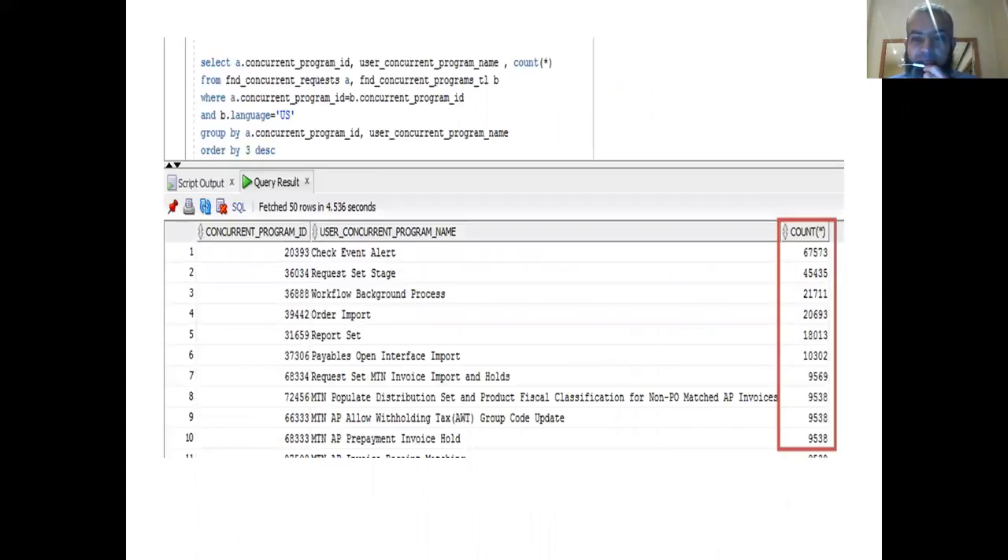As you can see in my results, I ran it and the top one is Check Event Alert, which ran 67,573 times in the last month. That means it creates over 1.2 million log and out files. Other frequent ones include Request Stage, Workflow Background Process, Order Import, and the list goes on.